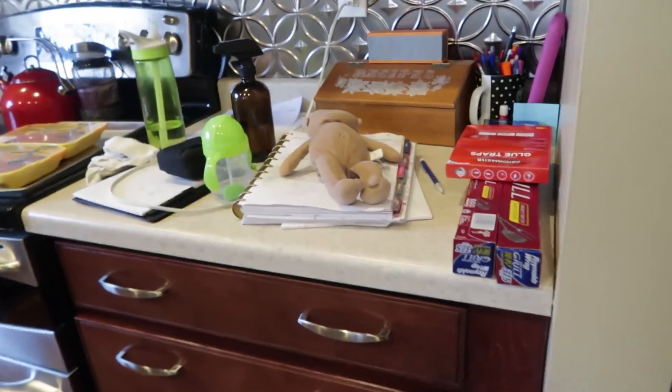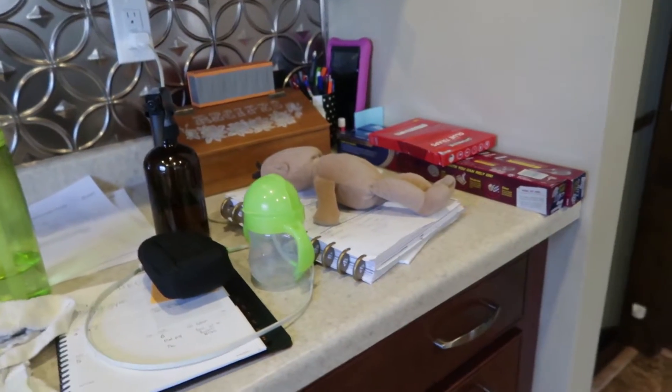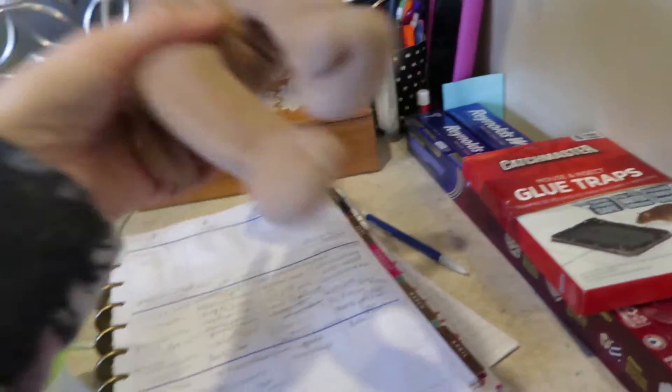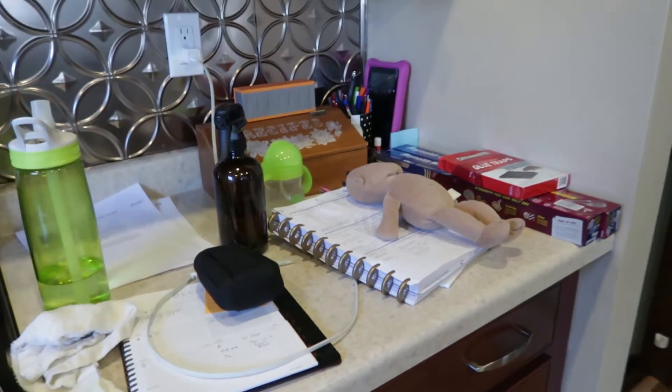Another area I want to tackle and combine is this area — this is like our drop zone. Stuff just gets dumped here: stuff that needs to go outside, stuff that needs to go upstairs, water bottles, recipes, just randomness. I would really love to find a home for some of these things up in the cabinet. Before I do anything else I'm going to clean out the cabinet so that it's nice and clean before I put anything back.